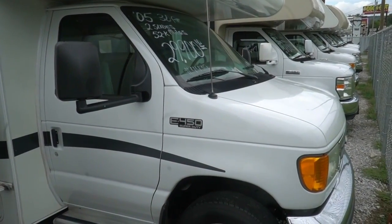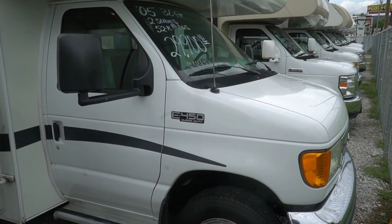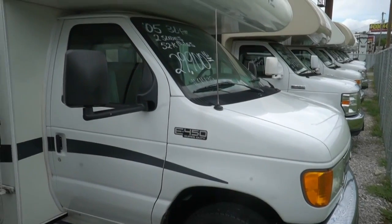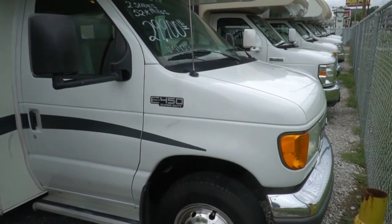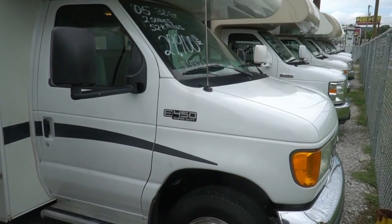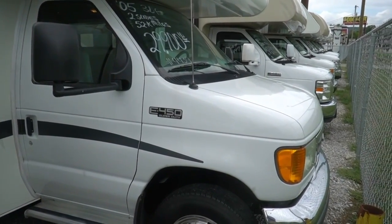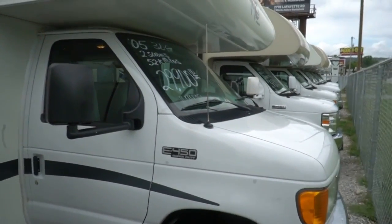Good afternoon folks. Big Bo here with another great Class C Motorhome value from Parkway RV Center. This was a local trade-in that we sold maybe about three years ago. This is a 2005 Forest River Sun Seeker, model 2860 DS. Very affordable, low mileage motorhome.